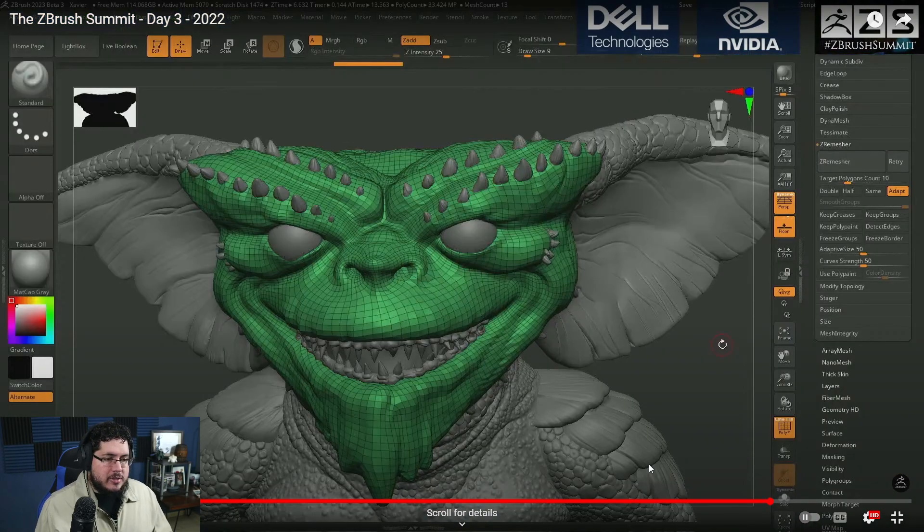This was the first interesting thing that they showed, which is the new ZRemesher. They are improving the algorithm for the ZRemesher to get better results. They're adding a couple of interesting features. I was not super excited about these ones, to be honest, because even though it is cool, it's not necessary. They added this retry button — you do a remesh, and if you don't like the result, you change the poly count that you want to go for and just hit retry.